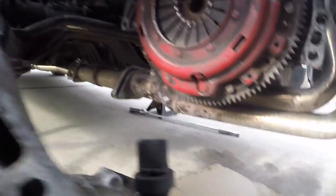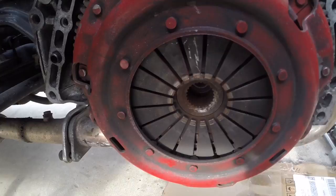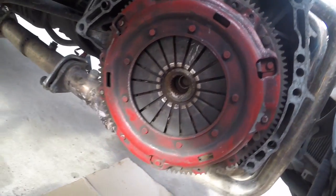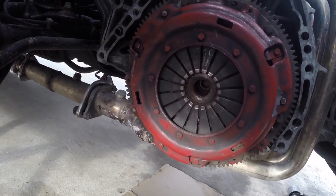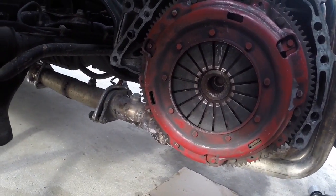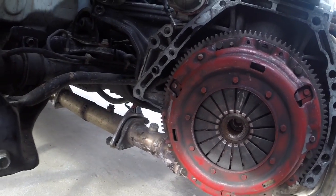Here's what's wrong with the clutch. You can see how they've collapsed on one side of it. And I think that's the whole reason why we couldn't get the car back into gear — no more pressure lifting the clutch off the flywheel.